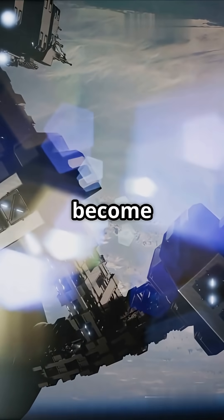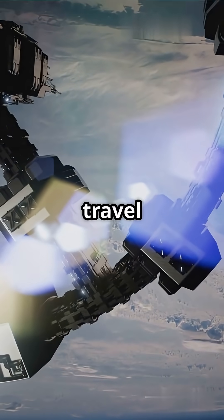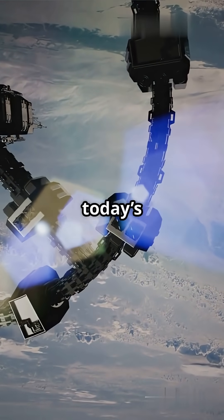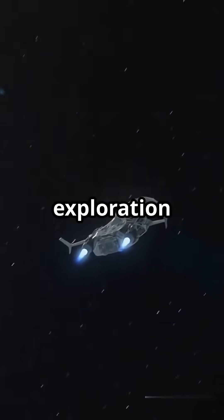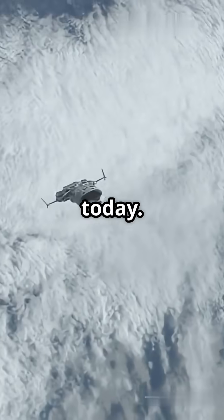If skyhooks become real, we could cut rocket fuel use by 90%, making space travel way cheaper and greener. Imagine launching satellites, supplies, and even people into orbit with a fraction of today's cost and environmental impact. The future is closer than you think. Are you ready to ride the skyhook? The next era of space exploration could be just around the corner, and it might look nothing like the rocket launches we know today.